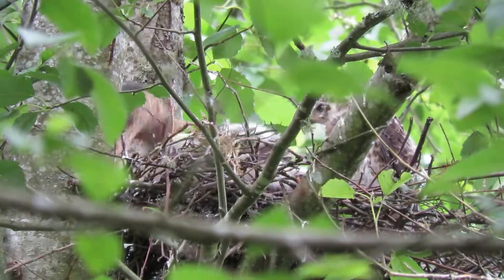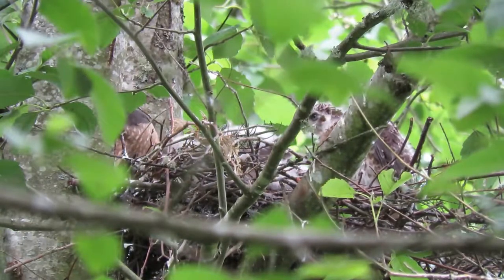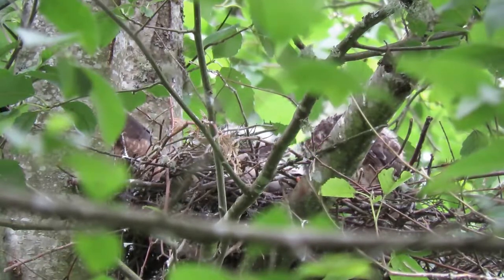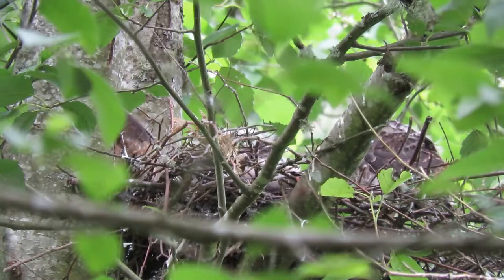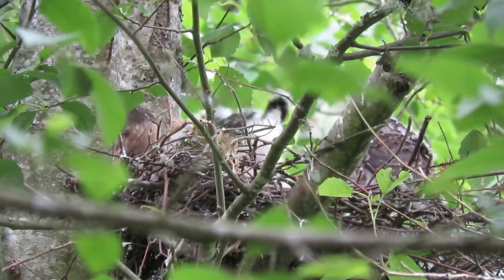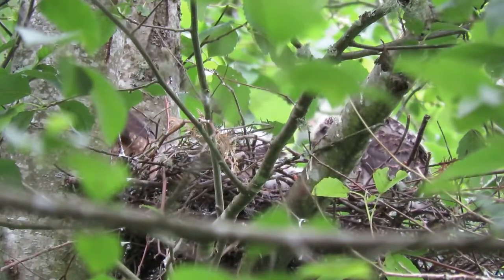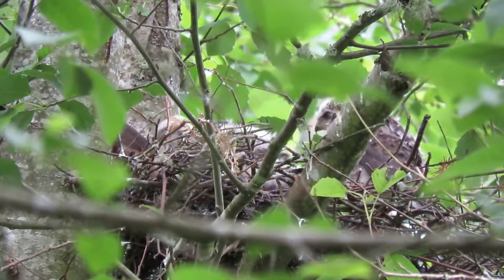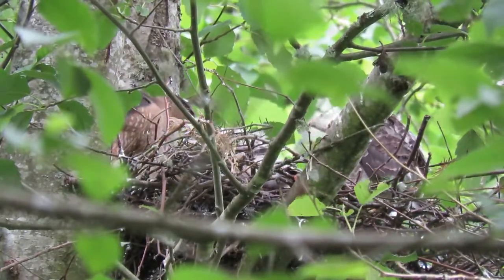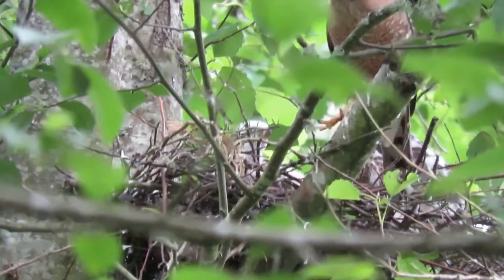She came in pretty silently — real quiet, not a cackle or nothing. There's regular little Cooper Hawks now, walking on top of the nest, waiting their turn. Mom feeding away. Excellent lighting, filtered light — couldn't get any better. She's done now — hopped up here, cleaning her beak a little bit.